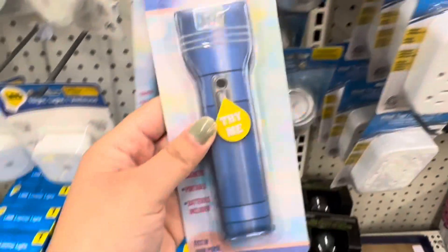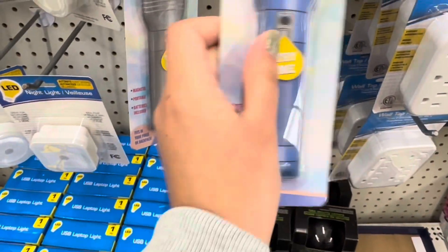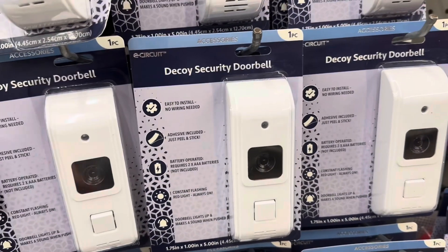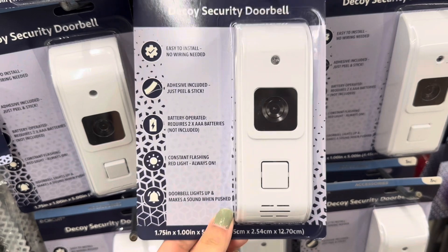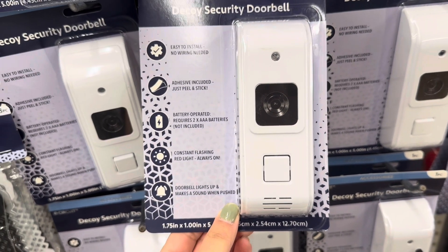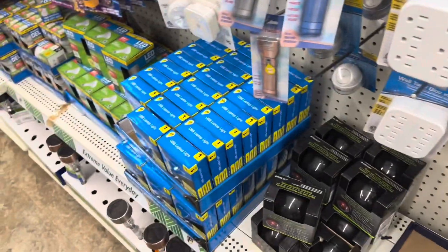Look at these really thin flashlights — these are super cute. Look at this decoy security doorbell — it's battery operated. It says the doorbell lights up and makes a sound when pushed, and it's constantly flashing a red light.